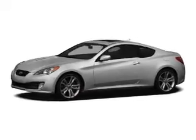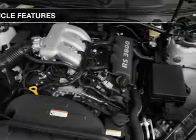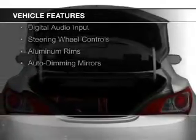Great fuel efficiency saves you money by requiring fewer trips to the gas station. The features include a turbocharger, a power sunroof, electric trunk, a Homelink system, and Bluetooth connectivity.